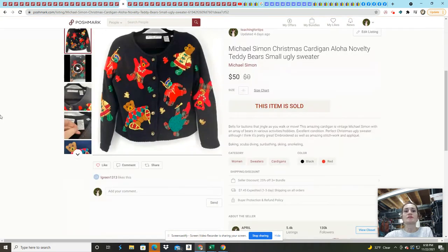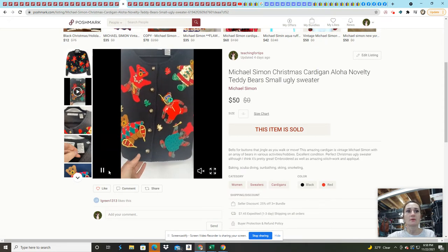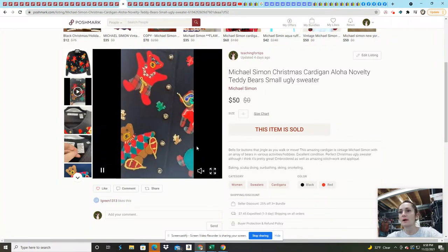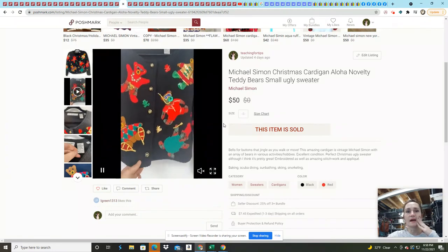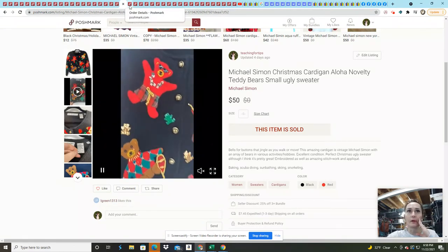This Michael Simon Christmas sweater sold within a day. It had a video of it jingling — I tried to share the sound but you can't hear it. I had it listed for $75, got an offer for $50 and took it. I paid $4 for it.